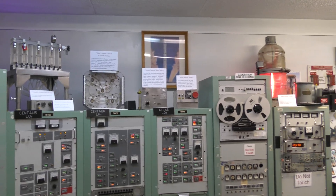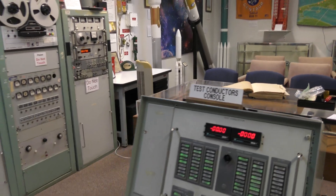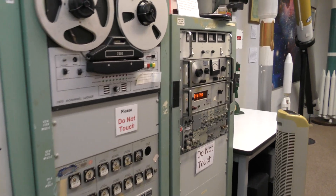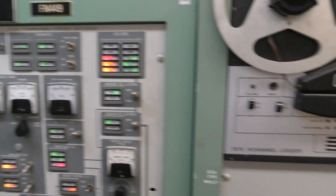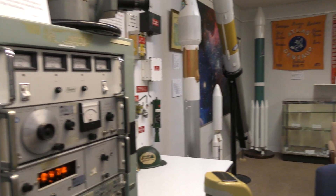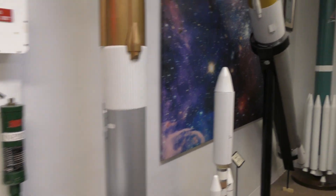This is a model of a sequencer running the launch countdown. There were four different models manufactured between 1954 and 1960. There were 23 launch complexes and sequencers, and they supported hundreds of missile launches.